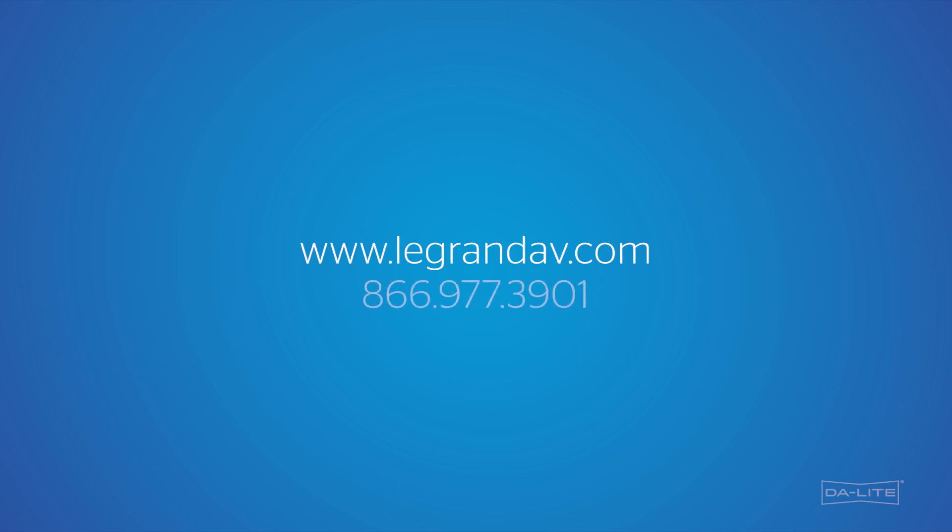We can't wait for you to experience this new surface innovation from Daylight. For more information about the Parallax family, including Parallax Pure and the new Parallax Stratus, find us at legrandav.com, see your local sales representative, or our customer care team. Thank you!